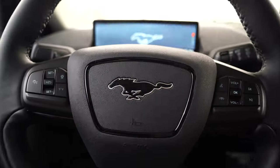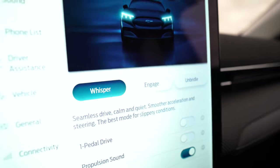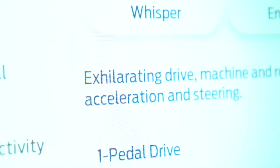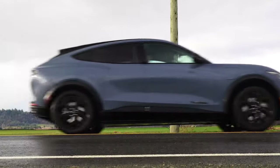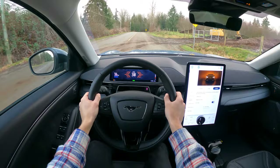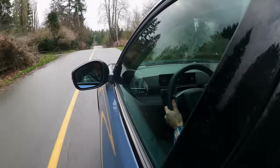Let's do a launch. Let me redo that. I'm in engage, which is of course the middle drive mode. We've got whisper, we've got engage, we've got unbridled — which I still think is hilarious, but I'm used to it. We'll put on propulsion sound just for you guys. Oh yeah. It accelerates quick — zero to 60 in 5.1 seconds. There's no Genesis-esque fake engine sounds coming through here.